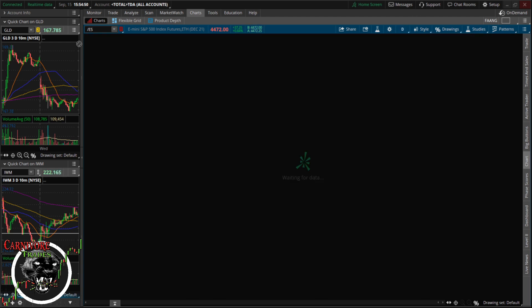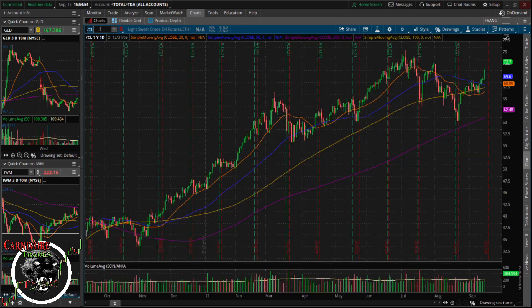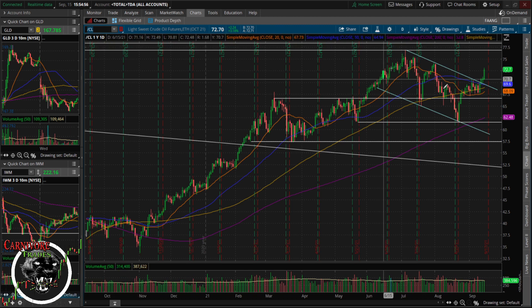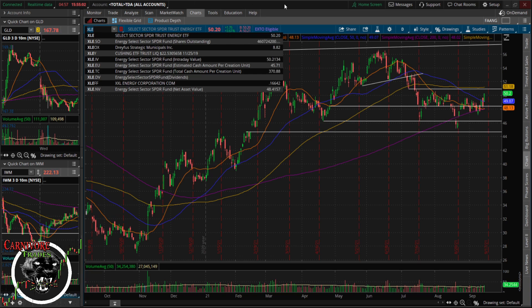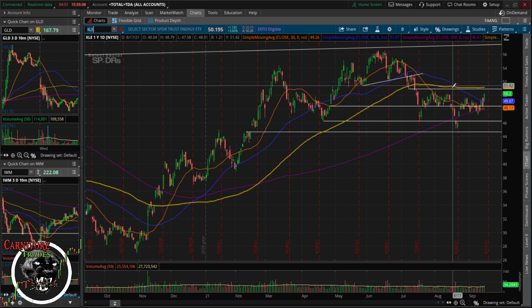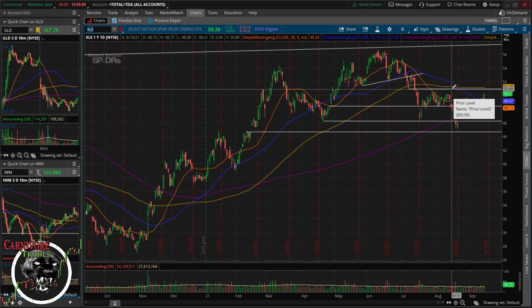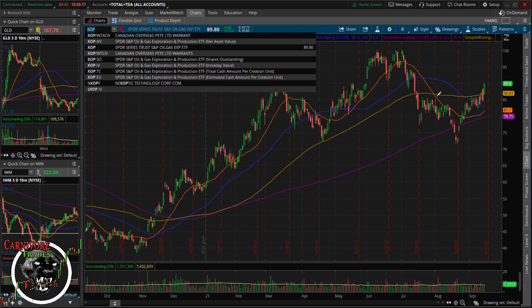The market is being led higher today by energy — crude is having a nice day. Initially we had an inside day on XLE, which I tweeted out, but it was able to get above yesterday's high. Right here you're going to have the 100 moving average, and that 51 handle is going to be resistance on the XLE.